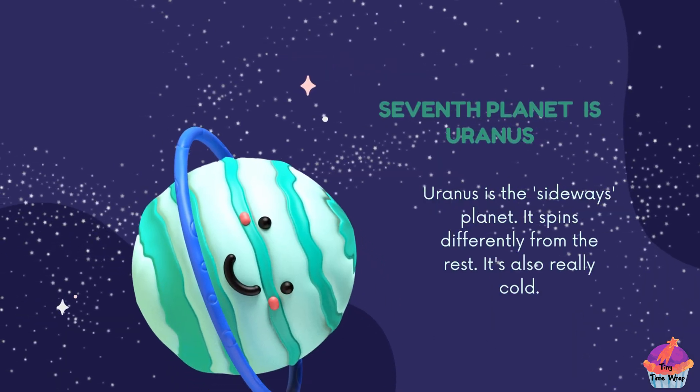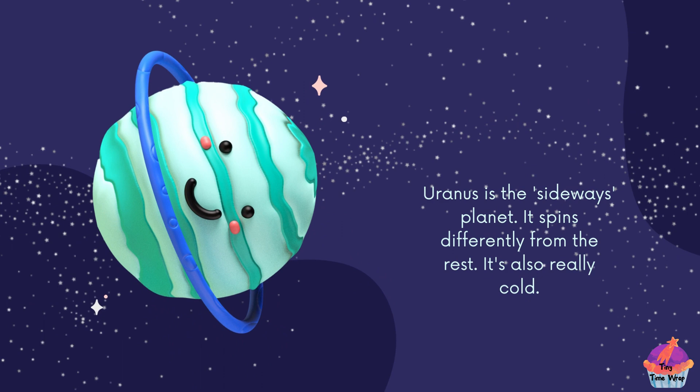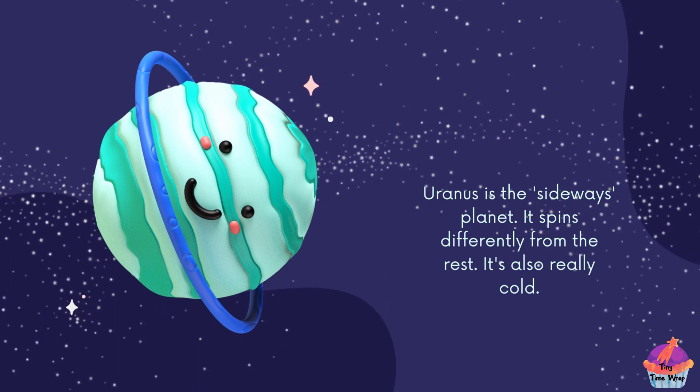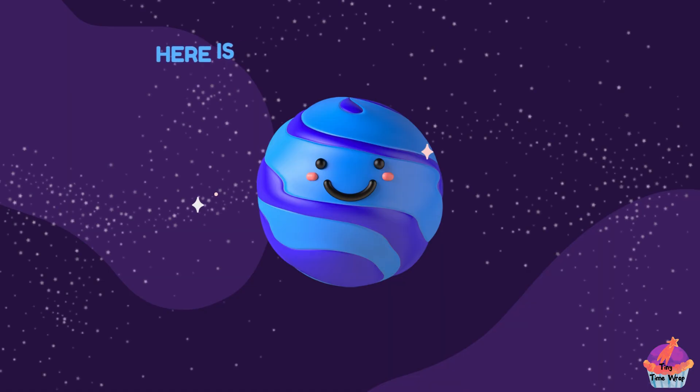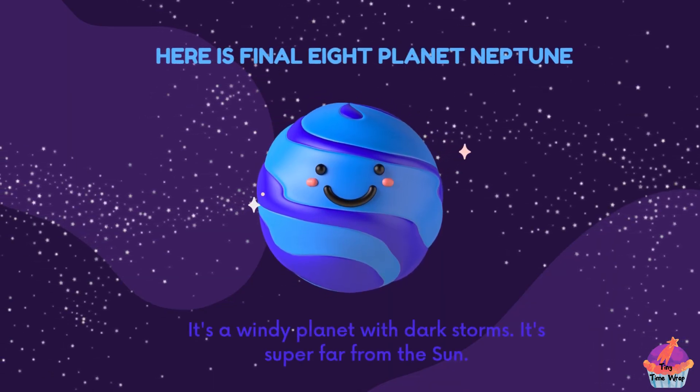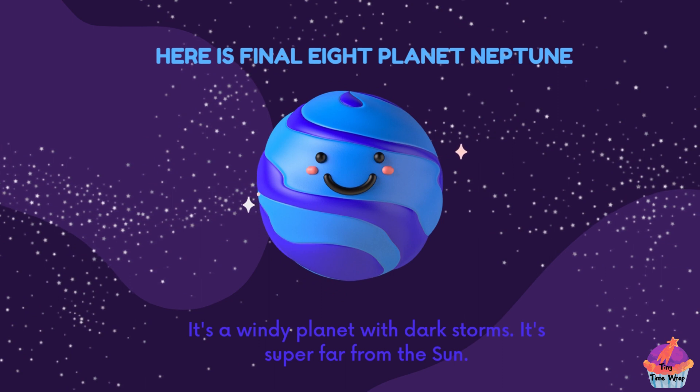The seventh planet is Uranus. Uranus is the sideways planet — it spins differently from the rest. It's also really cold. Here is the final eighth planet, Neptune. It's a windy planet with dark storms and it's super far from the sun.